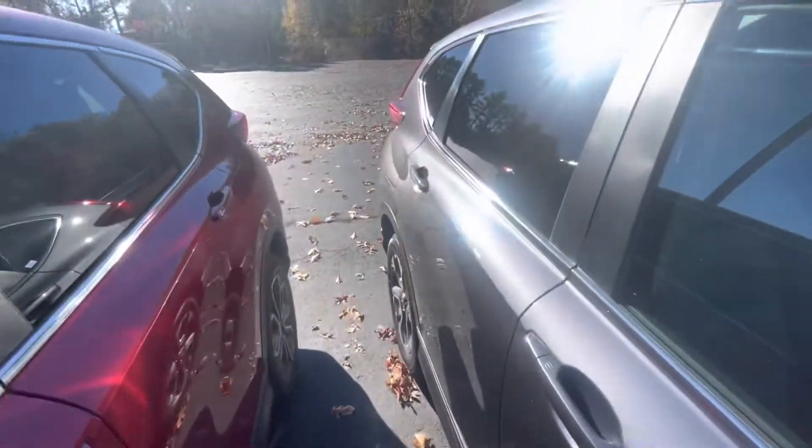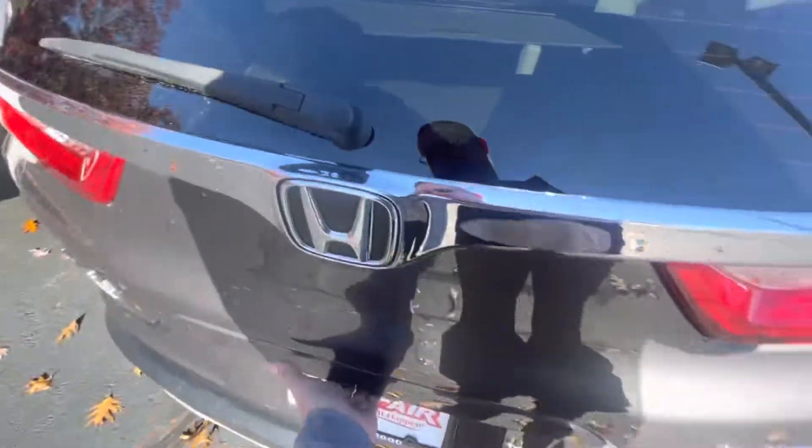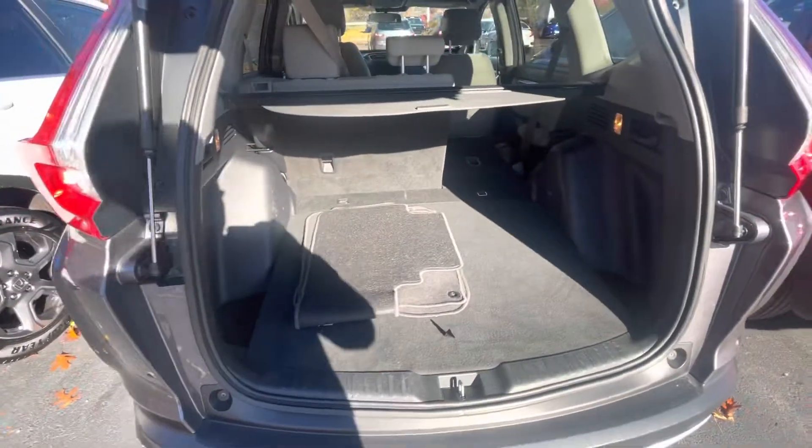This is going to come with a seven-year warranty included with the purchase price. Back here — let me pop that open for you. Plenty of space, with seats that fold down in a 60-40 split, as you can see.